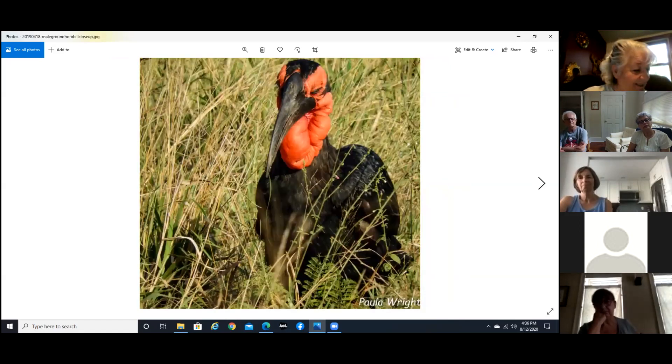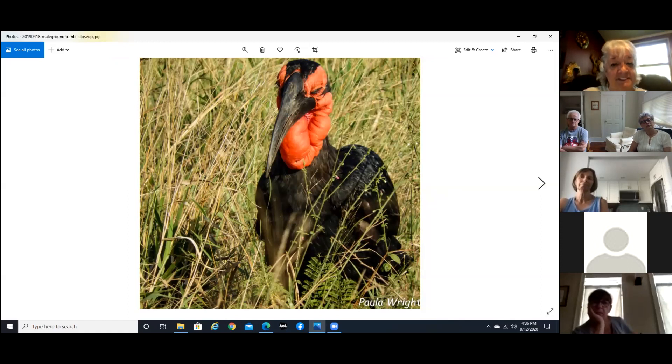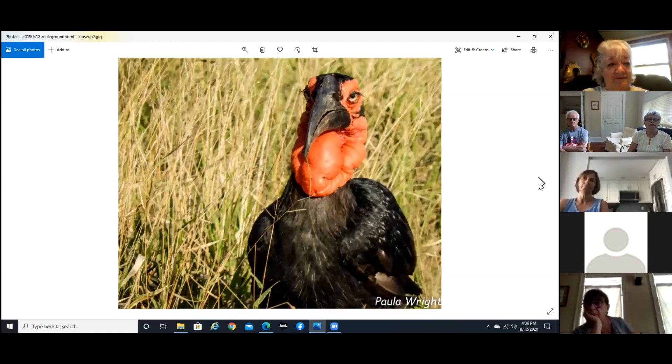And this guy is a giant hornbill — you saw the other hornbills but this one is probably three to four times larger, primarily found on the ground. You can spot them by the red around their head — they're amazing and very rare over there. I did manage to get a few shots of them. I love the eyelashes — look at that face.